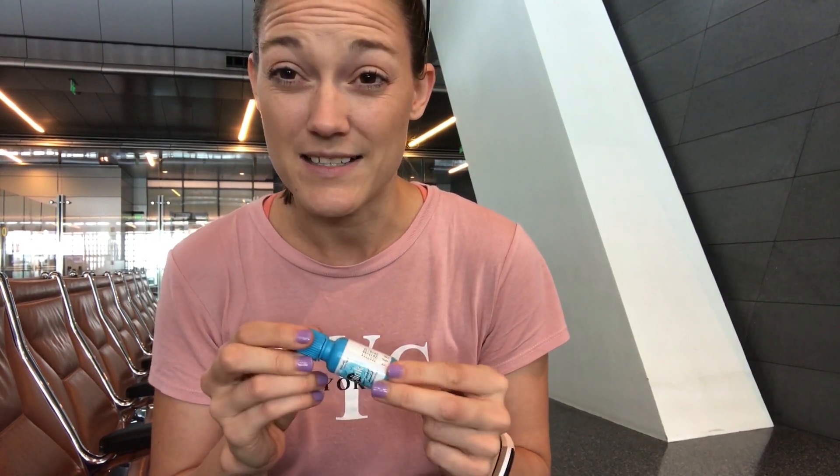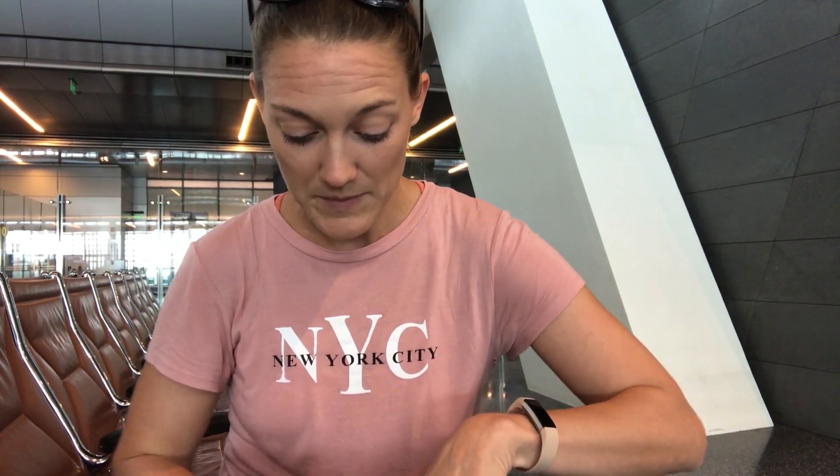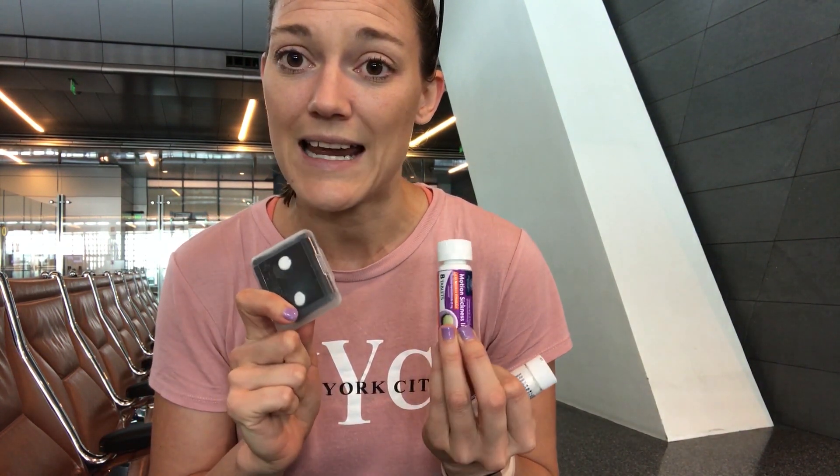The other important things I always have in my purse are my eye drops. I got LASIK eye surgery a while ago so my eyes get really dry, and on planes it's especially helpful for long flights like today's 14-hour flight. I also get motion sickness really badly, so I have my Sea-Bands and motion sickness pills just in case.